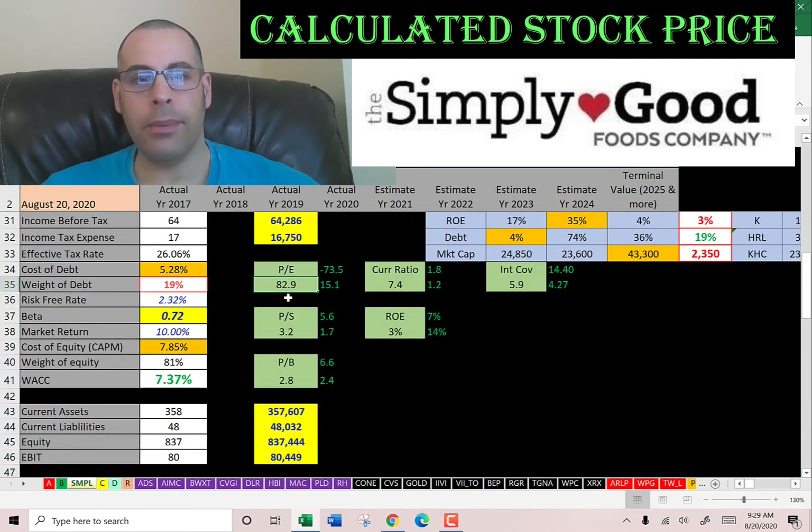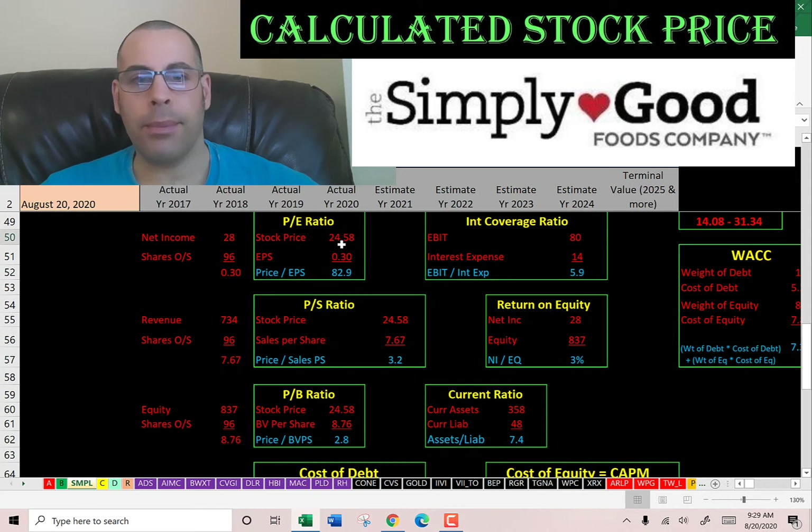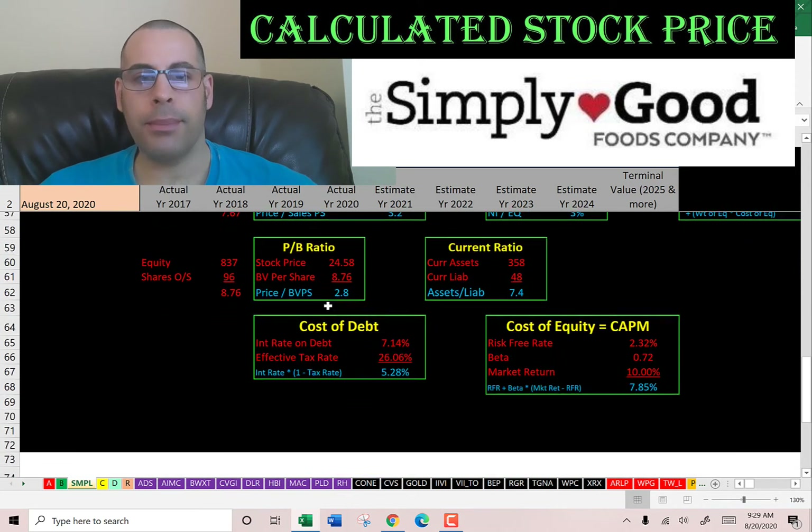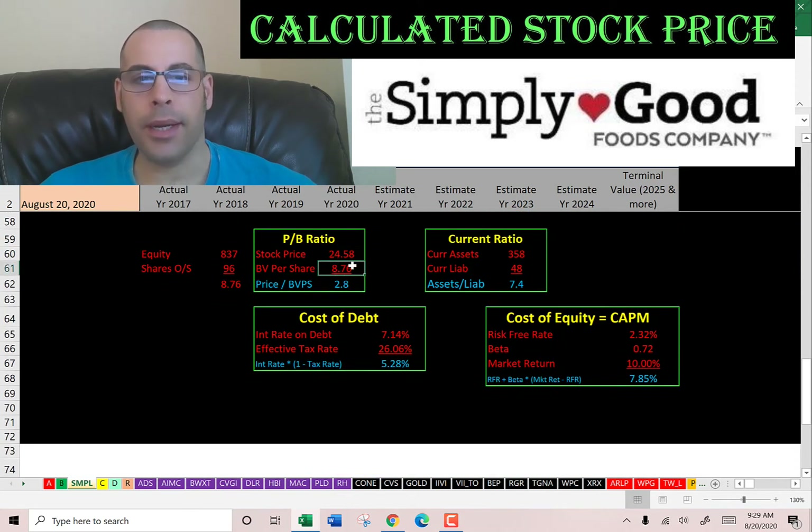Let's look at the financial ratios. Terrible P/E, not such a great price to sales, and a good price to book. P/E is stock price over earnings per share. To calculate earnings per share, that's net income over shares outstanding — I like to see below $15, they're at $83, so investors are paying $83 for $1 of earnings. Price to sales is stock price over sales per share; to calculate sales per share that's revenue over shares outstanding — I like to see below $2.5, they're at $3.2. Price to book is stock price over book value per share; to calculate book value per share that's equity over shares outstanding — I like to see below $3.5, they're at $2.8, so investors are paying about $3 for $1 book value, which is a pretty good ratio.